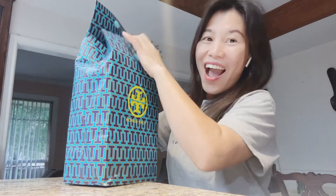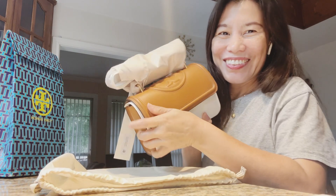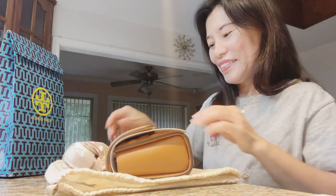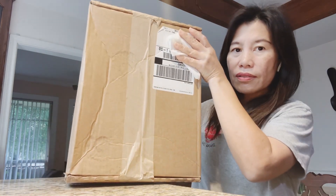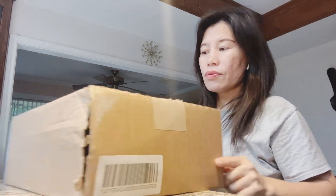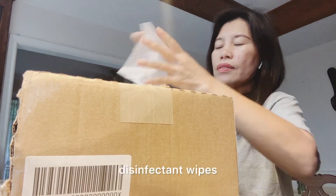Oh, this is cool, look at that — it's so pretty! So guys, I have a box here and we'll open this together. As you can see, the box is still sealed on one side, but on the other side it's already open. So we open it, and this is the disinfectant wipes.